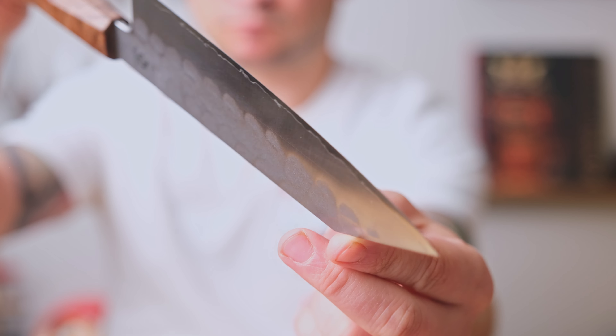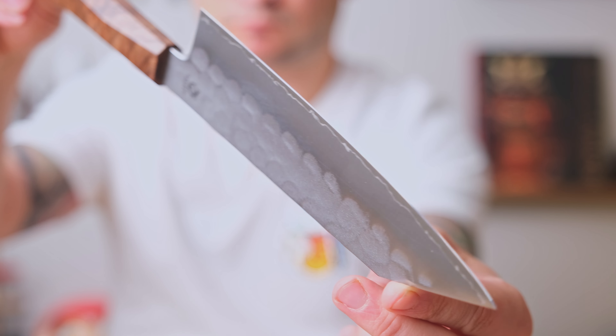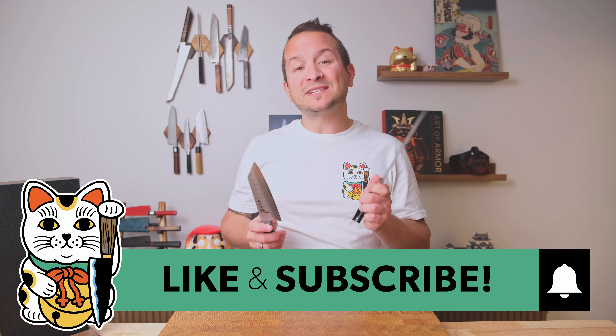Take a look around you right this instance — how much of your household items, percentage-wise, is factory-made versus handmade? Personally, for me, likely 95% or more is factory-made, even though I claim I love handmade items. When it comes to my kitchen knives, however, it is an inverse relationship — 95% or more are handmade. But that wasn't always the case.